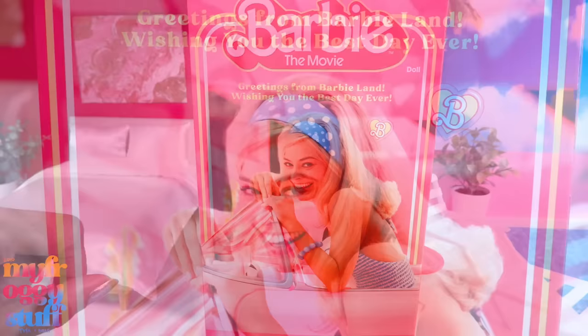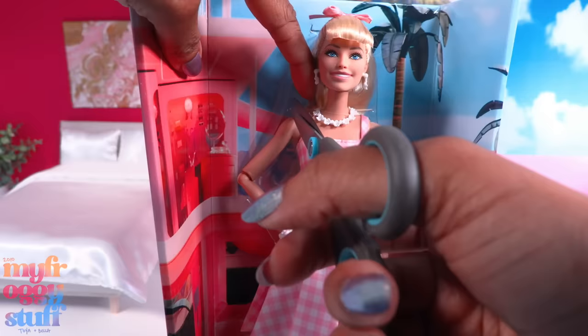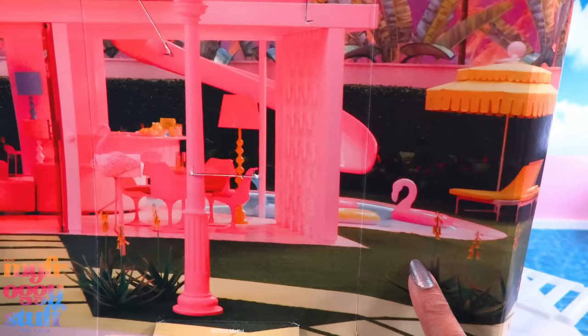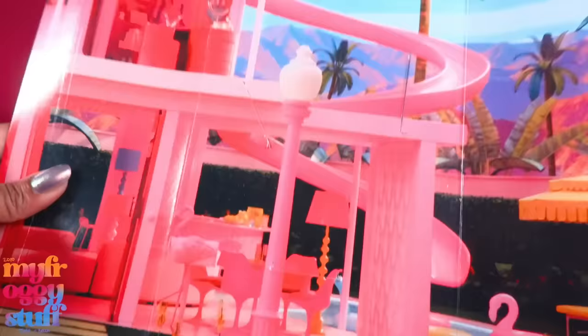The box says 'Barbie The Movie,' there's a picture of a Dream House on the side and a large picture from the movie on the back - 'Greetings from Barbieland, wishing you the best day ever.' Quick question: are we going to get this outfit too, and if so please let them be fashion packs? When we have releases like this we tend to end up with multiple copies of the same doll. The box insert only has a couple of cuts in it so we could probably use it as a backdrop. I need some yellow, some grass, some pool floaties, palm trees, and we need to figure out that lamp.